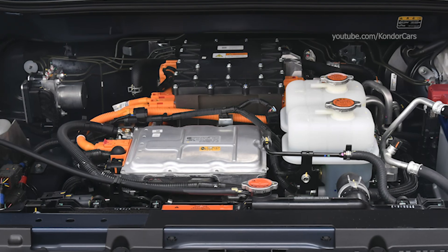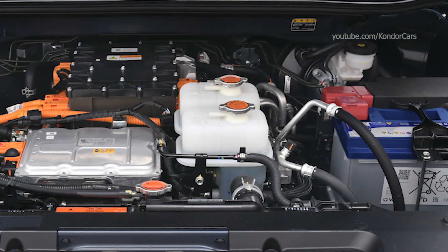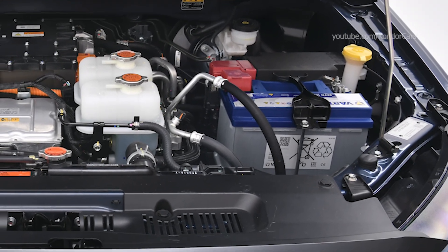Ground clearance of 210 mm, an impressive off-road approach and departure angles — 30.5 degrees and 24.2 degrees respectively — ensure the D-MAX EV is ready for any terrain.